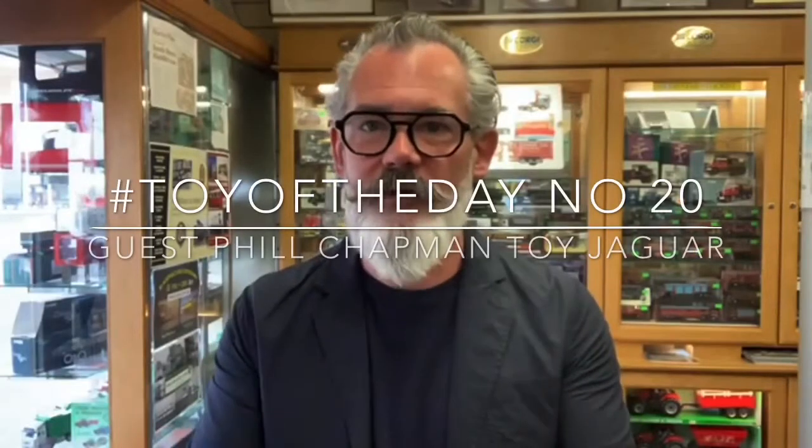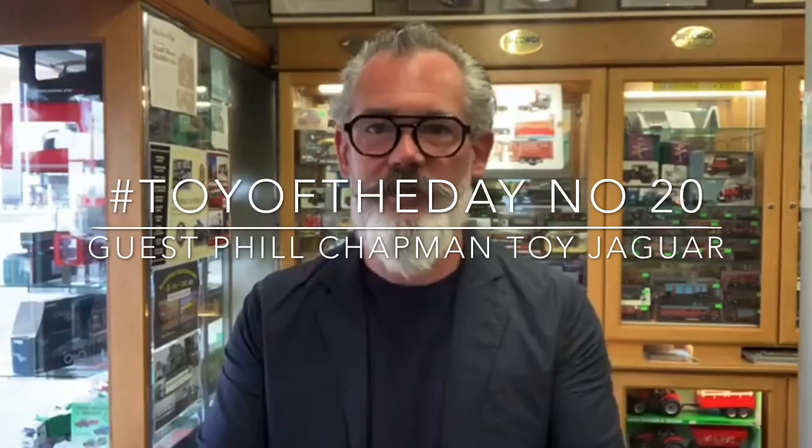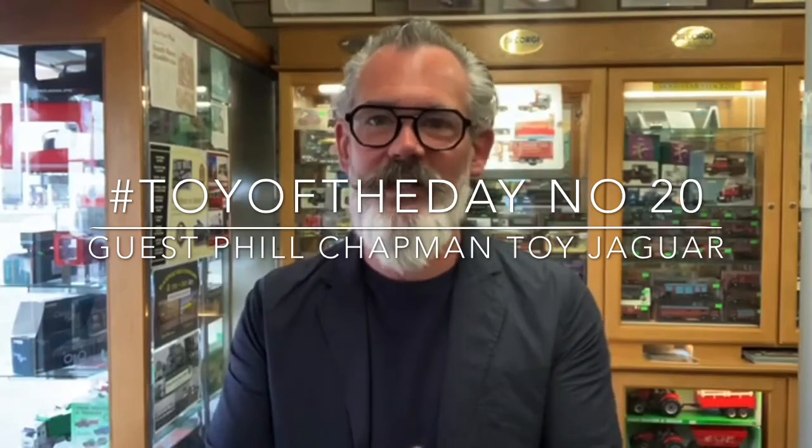Today is a guest toy of the day and Phil Chapman is going to show us another piece from his amazing collection. Hi, I'm Phil Chapman and I'd just like to show you another car from my collection. Today is a Jag, and it's a Mark 10 Jag.